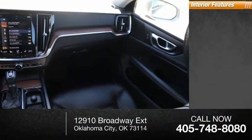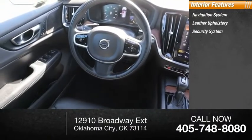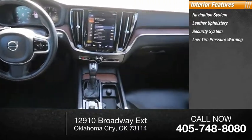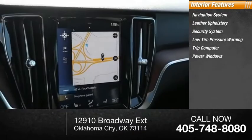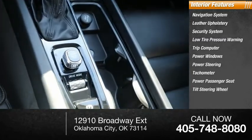Inside you'll find navigation system, leather upholstery, security system, low tire pressure warning, trip computer, power windows, power steering, tachometer, power passenger seat, tilt steering wheel.